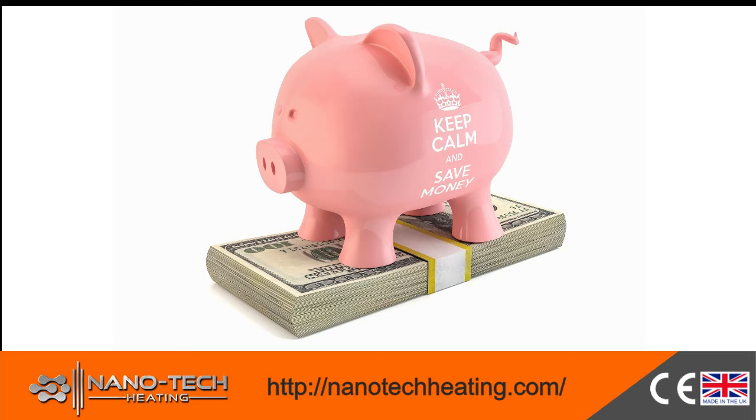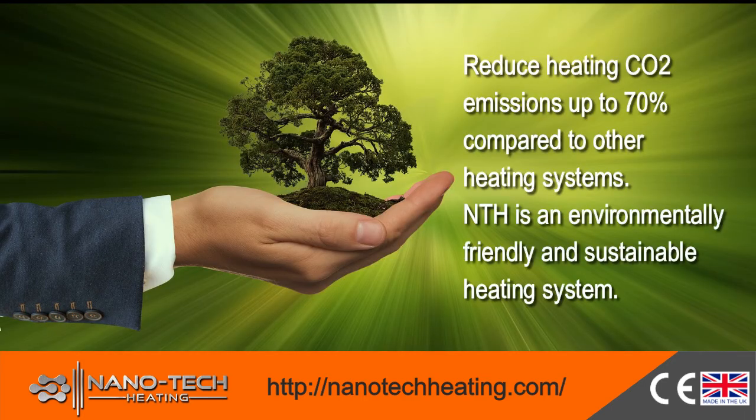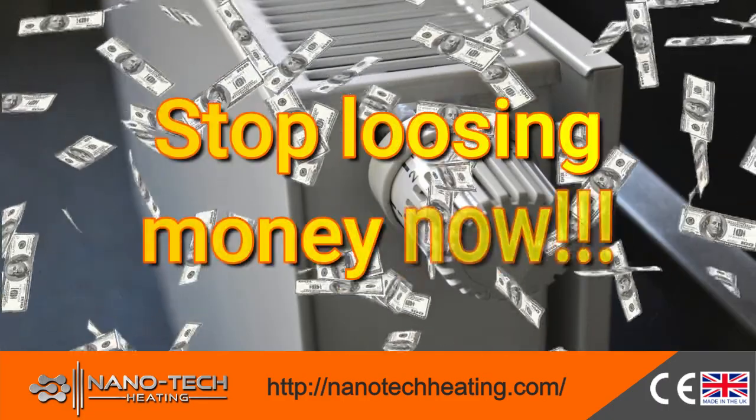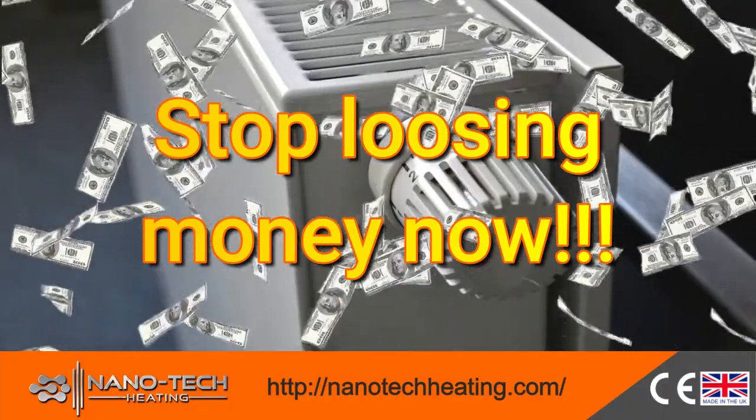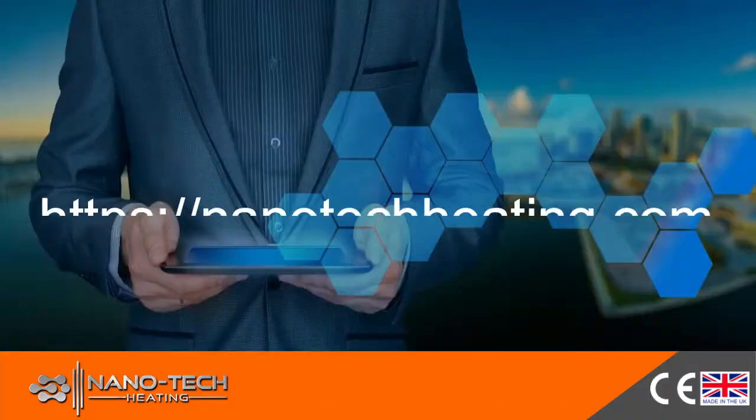Economic to install and operate, NTH is an environmentally friendly system that will reduce your CO2 emissions by 70%. Stop losing money on your current heating system and dealing with maintenance problems. Contact us today to enjoy the benefits that NTH offers you.